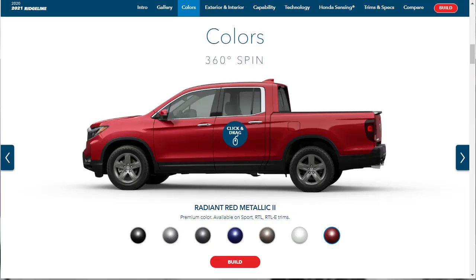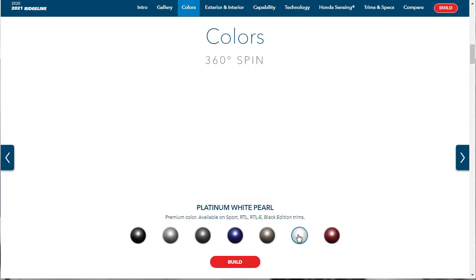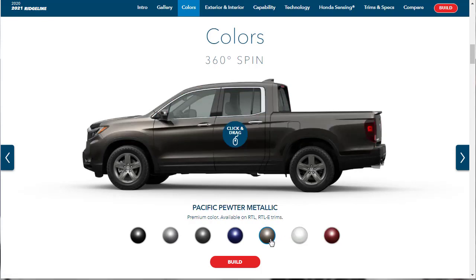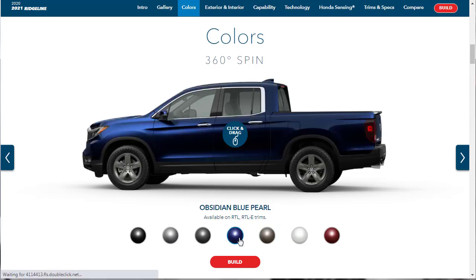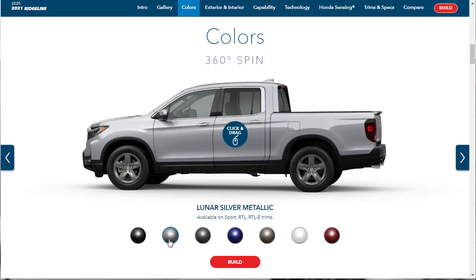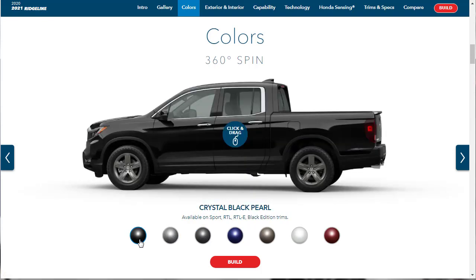Let's check out the colors for the 2021 Honda Ridgeline. There aren't actually that many. There's Radiant Red Metallic 2, Platinum White Pearl, Pacific Pewter Metallic, Obsidian Blue Pearl, Modern Steel Metallic, Lunar Silver Metallic, and Crystal Black Pearl.